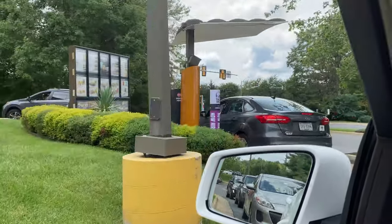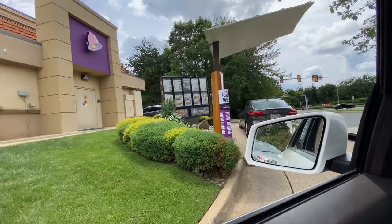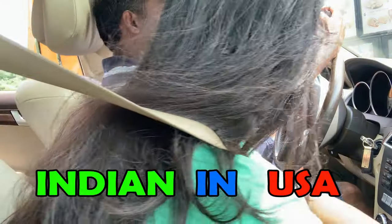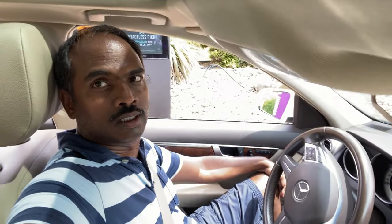What we are going to order at Taco Bell — Chicken Crunchwrap Supreme. Hi, could we get two Crunchwrap Supremes? Yes, and can you replace the beef with chicken please? Two Crunchwrap Supremes with chicken. Can you get anything else? That would be it. Can we have the hot sauce please?